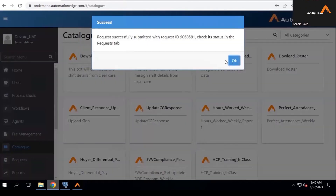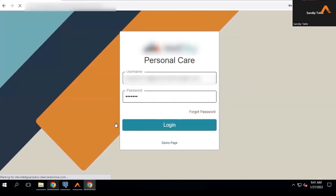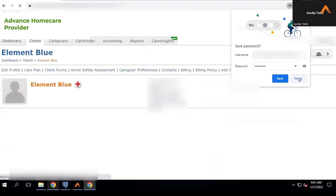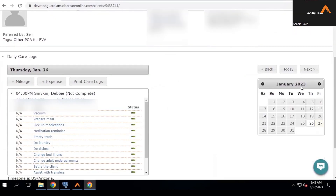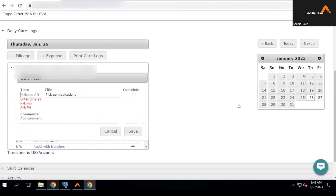Once the conversation is completed and required information is available, the bot updates the caregiver responses in the EMR application and logs details like tasks completed, clock-in and clock-out details, service provided, and caregiver and care recipient details into a smart sheet for auditing purposes.